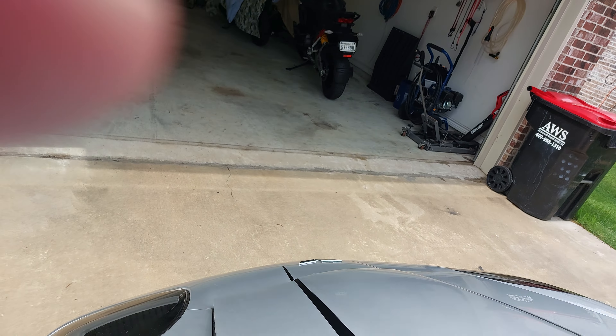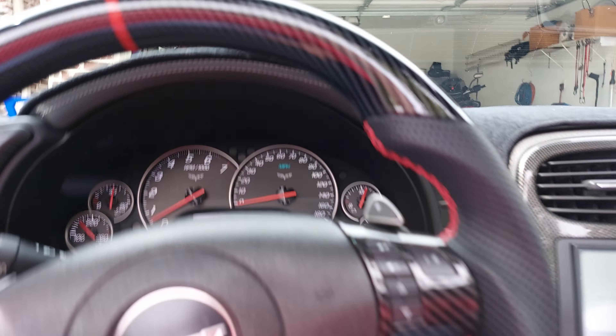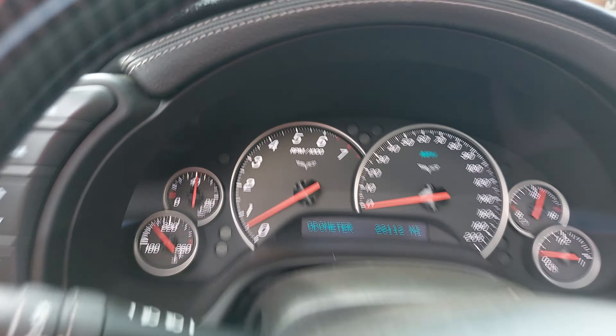The exhaust sounds good — with the top up you don't even hardly hear it unless you get on it. I added another steering wheel to it with the LT4 options. As you can see, the heads-up display works great, no issues there. Everything on the vehicle works — no warning lights, nothing.